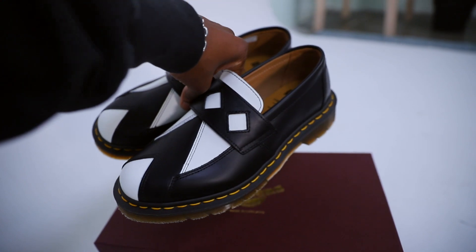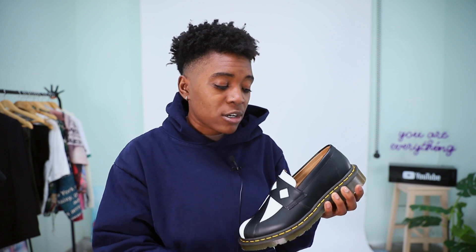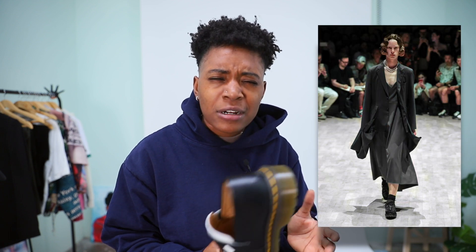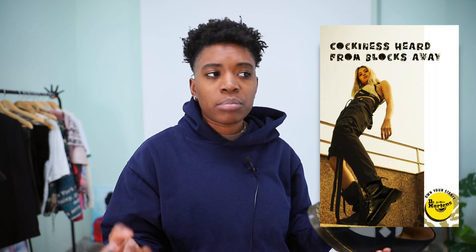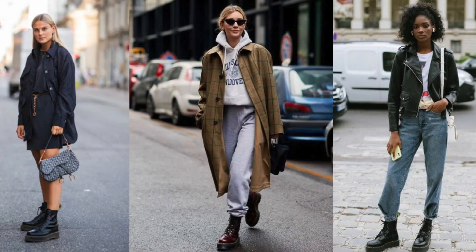Drawing inspiration from the brands themselves — when I think of Comme des Garçons I think of layers, volume in pants and skirts and shirts, almost a scrappy kind of nature to it. When I think of Doc Martens I'm thinking punk, black, metals, edgy denim, that type of thing. I think when you draw from the influences of the brands that created the collab, it's so much easier to make an outfit with that piece. That's what I plan to do with these.